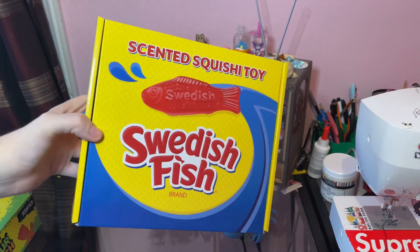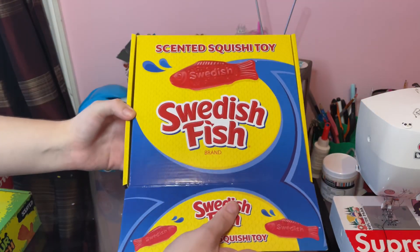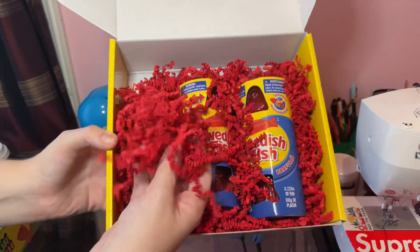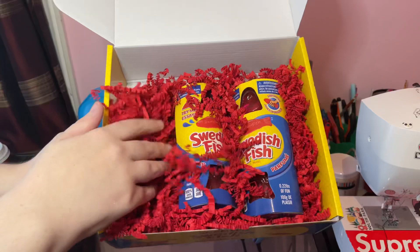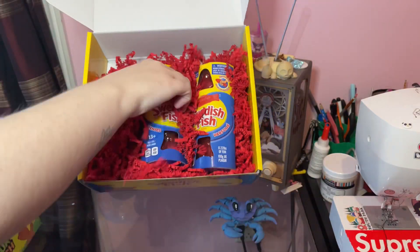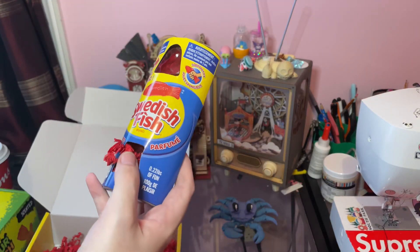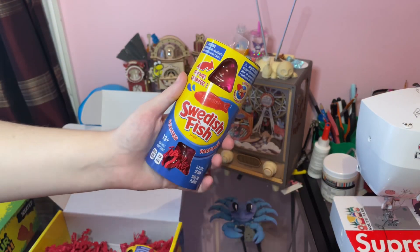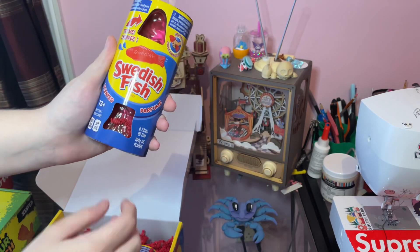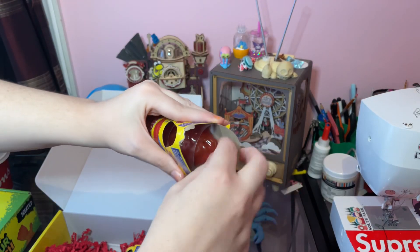Please excuse the sirens in the background, but we have Swedish fish - let's open this! Oh my god, I am literally so obsessed with this crinkle packaging. It literally looks like the candy, this is crazy. It's so generous and it smells so good. I don't even have it near me and I can smell the Swedish fish - it's not even out of the packaging, it's still wrapped in plastic.